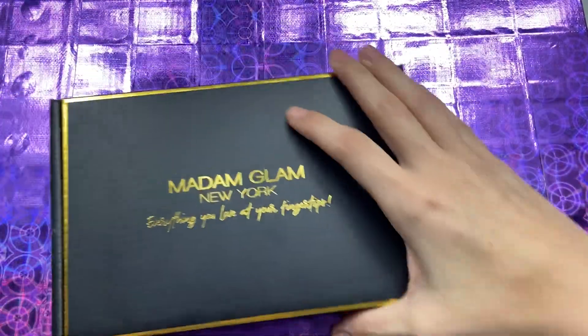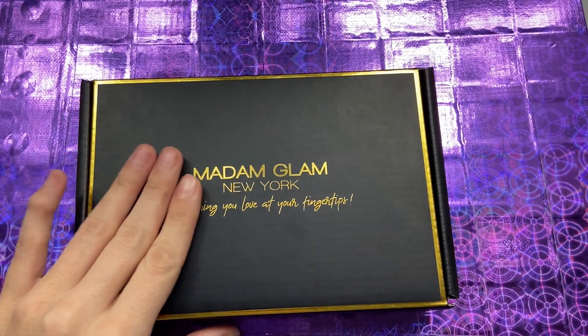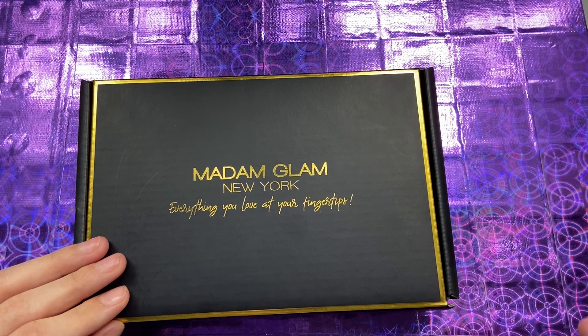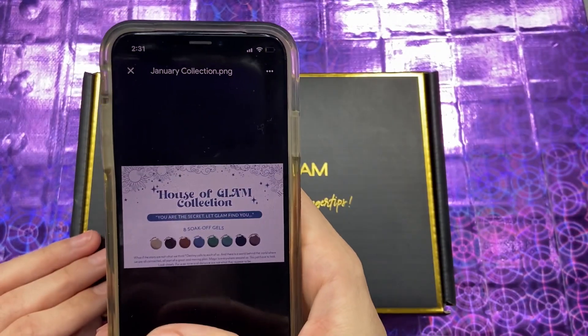We are about to unbox the January collection from Madam Glam — it's the House of Glam collection. Let me double check. Yes, the House of Glam collection.